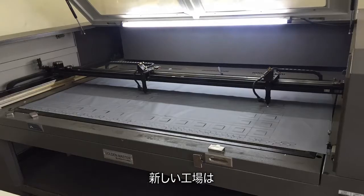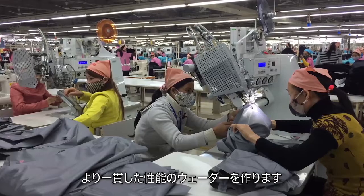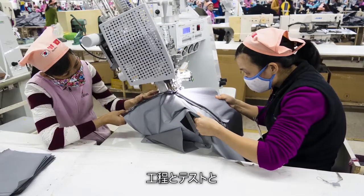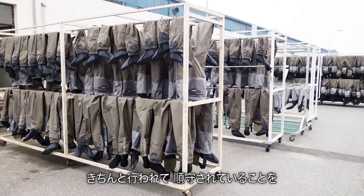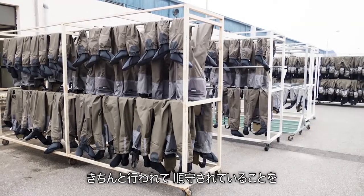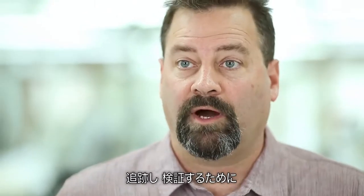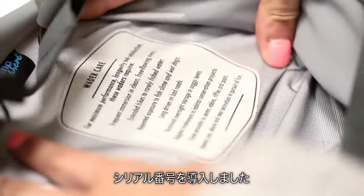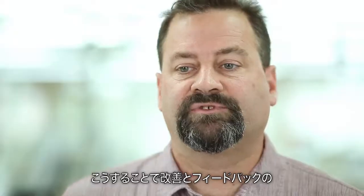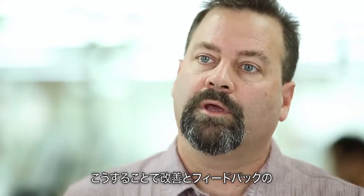New facilities with new machinery give us a more consistent performing wader. In order for us to be able to track and verify that the procedures, the testing, and all the work put into production is being done and followed, we've introduced a serial number to every wader that's tracked through the production. This gives us a real cycle of improvement and feedback.